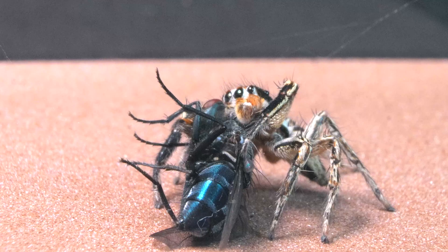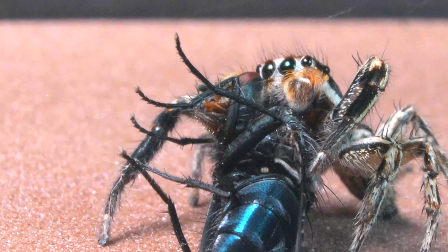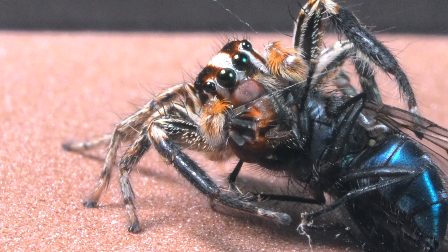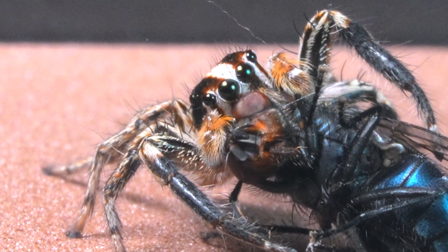In these stunning images, we witness how our jumping spider, with masterful skill worthy of legend, surprises its prey from behind. This instinctive movement, a sort of judo lock of the arachnid world, ensures that the insect is immobilized without possibility of defense.